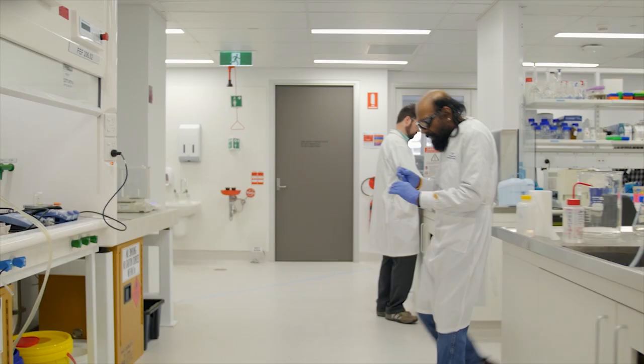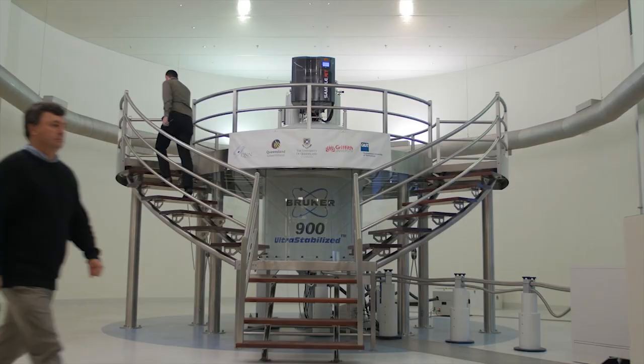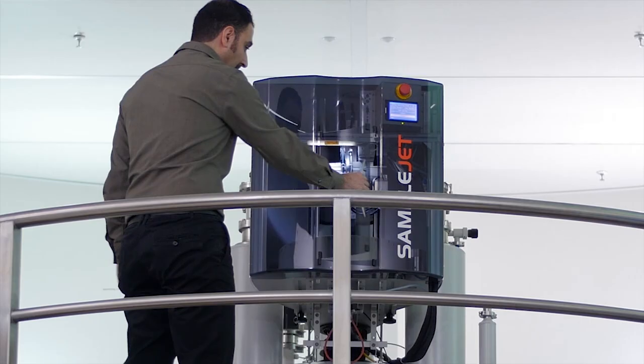I did an undergraduate degree in medical imaging, then came to UQ and did a Masters in MRI and started working in research. But you don't have to be a radiographer to work in research — you can do an undergraduate in physics, a degree in biomedical science, do a postgraduate degree and also be involved in MRI research. So there's no single pathway to work in MRI.